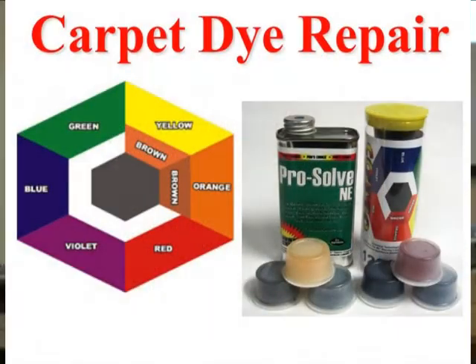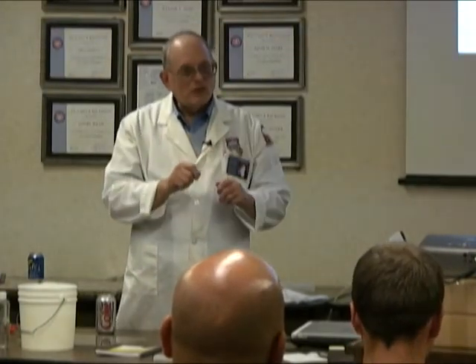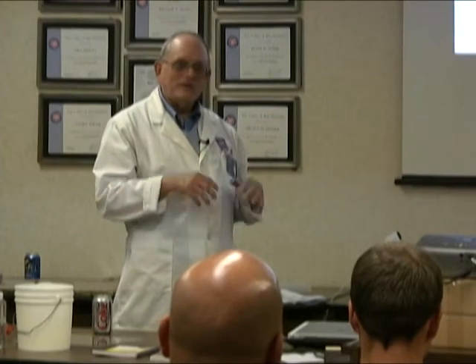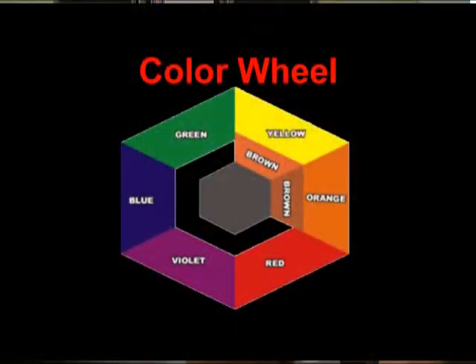We have something new from CTI — it's called their carpet dye repair kit. It comes with three things: ProSolve N-E, which is a strong solvent, and six colors. But we're not dyeing the carpet — these are kind of like a wax material with a dye in them. What's great about it is I can rub it in and adjust, and if I went too far it comes right off with the solvent. Try it again. Once I'm done it's semi-permanent — if you clean the area, it'll take it back off. Any time we have a bleach situation, we need to neutralize it, so we have the product Clorax, which is a reducing bleach. That's very important.